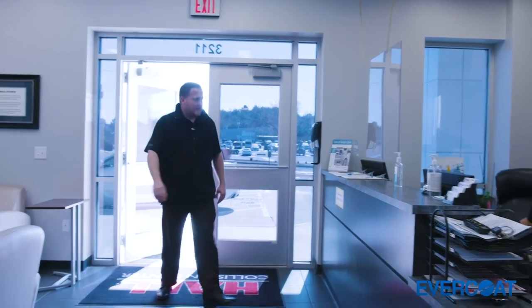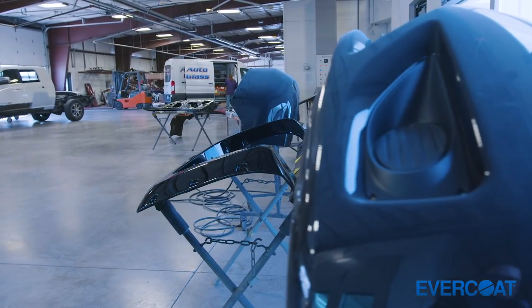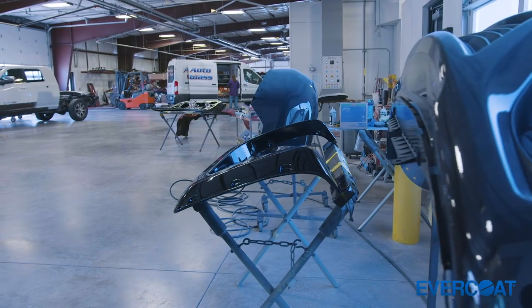We feel like great customer service starts at the front door but really ends in the shop. We want to be able to offer a lifetime warranty, and we want to do that with what we feel are the best available products on the market. In the long term, providing customers with what we feel are the best products delivers a level of customer service at the repair level that we can be confident in.